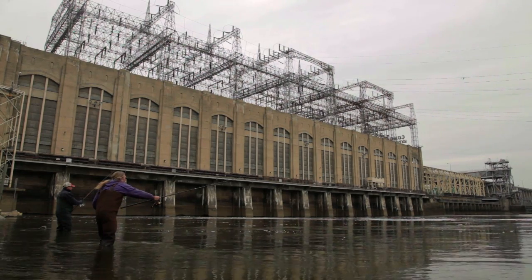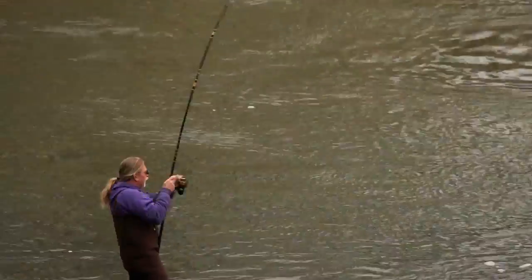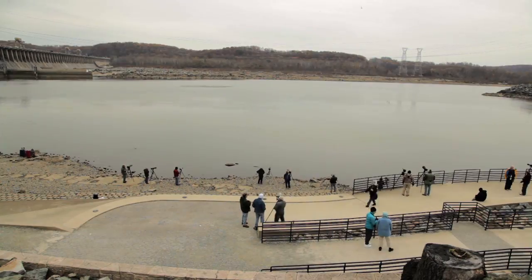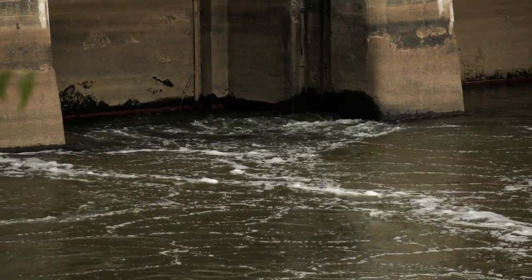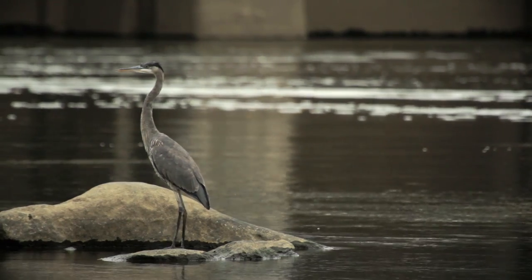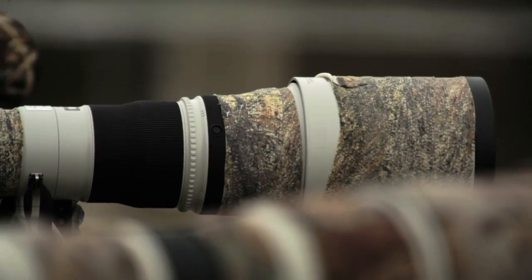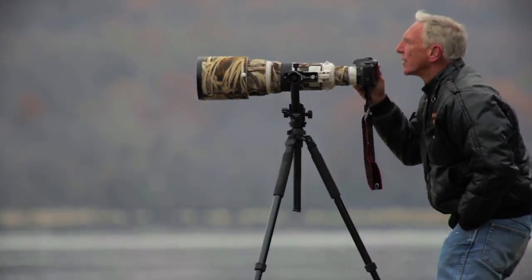The Conowingo Dam on the Susquehanna River traps sediments and associated nutrients behind the dam and keeps them from getting into the Chesapeake Bay. Even though the dam's sediment storage capacity has reached what we term dynamic equilibrium, during low flow and normal flow conditions, the dam continues to trap sediments and associated nutrients. It's only during high flow conditions that cause scouring behind the dam that delivers the sediments and nutrients to the bay in a pulse.